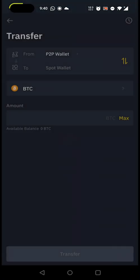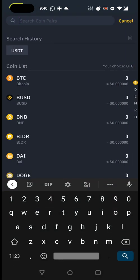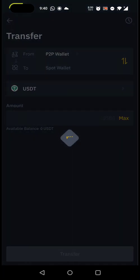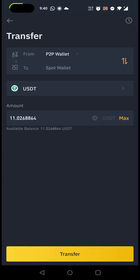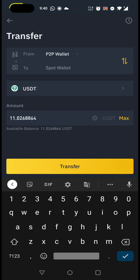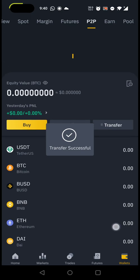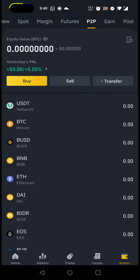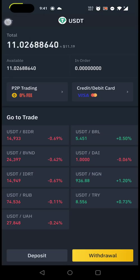To transfer, click on the 'Transfer' option. It automatically selects P2P wallet to spot wallet. Select the currency — USDT, not BTC. Enter the amount you want to transfer; I'll click 'Max' to transfer all 11 USDT. Click 'Transfer.' Now the P2P wallet shows zero and the spot wallet is updated with 11 USDT. The first step is done.